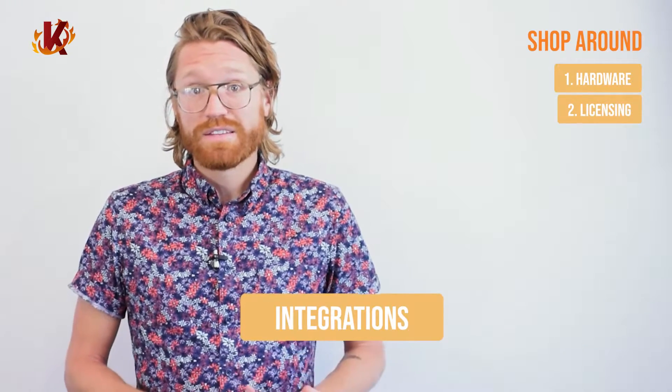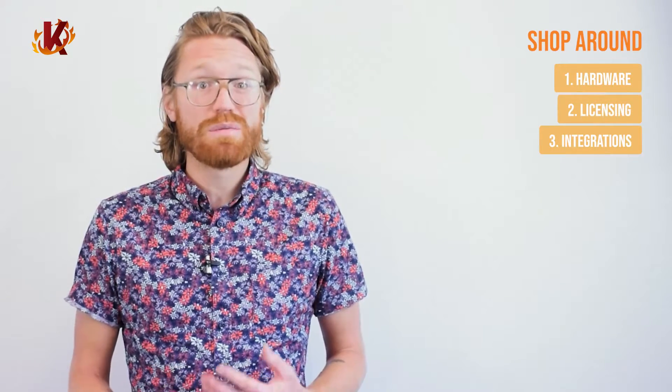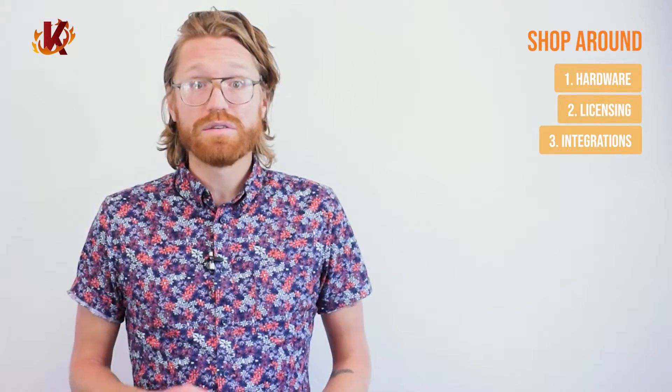Third, integrations: since POS software is the center of your business operations, it needs to integrate with other software to streamline your business. Such integrations might include CRM systems, accounting, scheduling, and e-commerce.